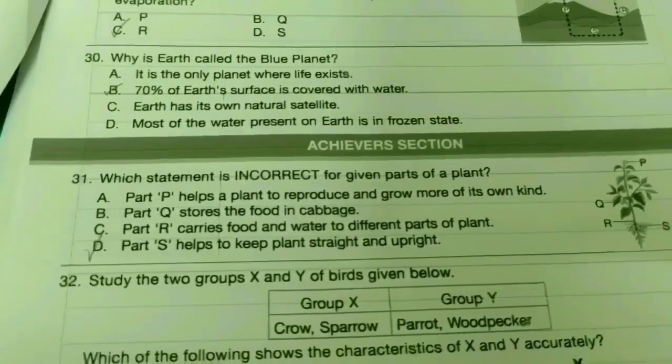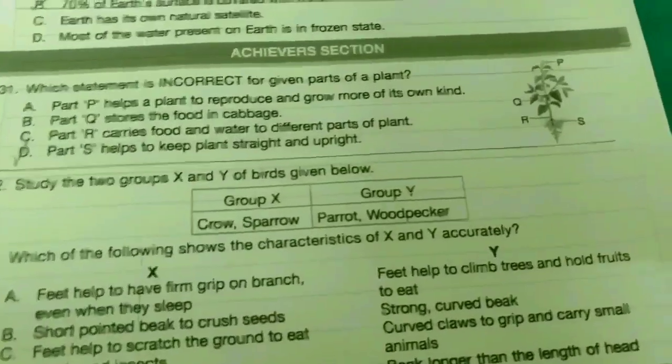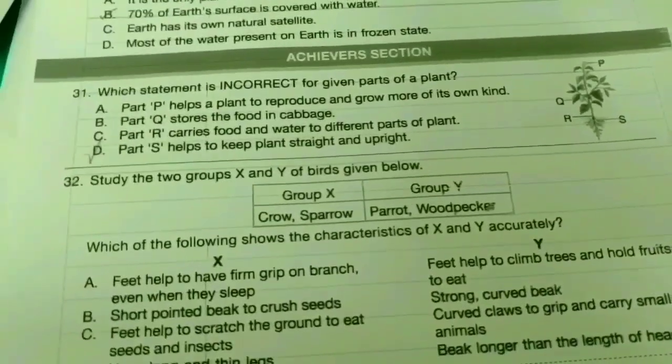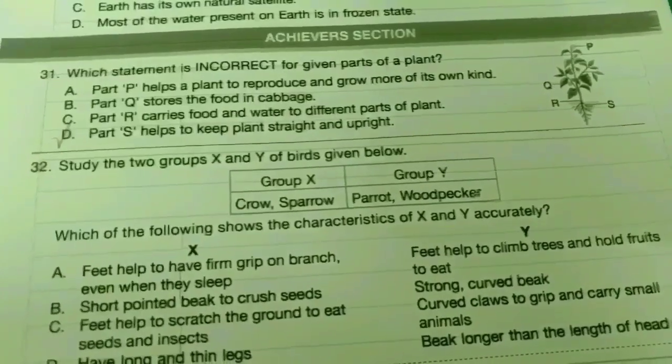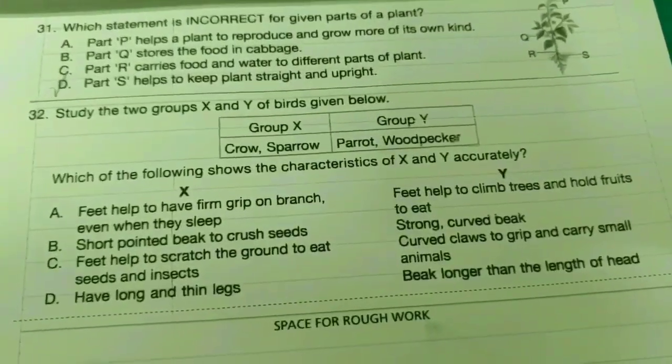Thirtieth one: Why is Earth called the blue planet? The answer is option B. Achievers section — thirty-first one: Which statement is incorrect for the given parts of a plant? The answer is option D.